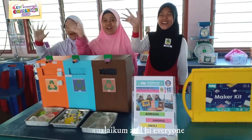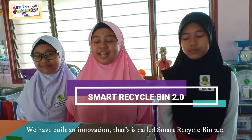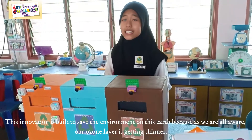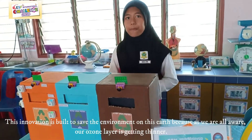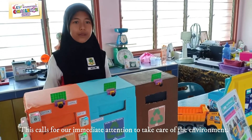Assalamualaikum and hi everyone! We have built an innovation called Smart Recycle Bin 2.0. This innovation is built to save the environment on this earth because, as we are all aware, our ozone layer is getting thinner. This calls for our immediate attention to take care of the environment.